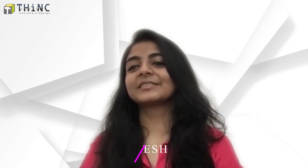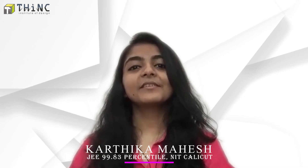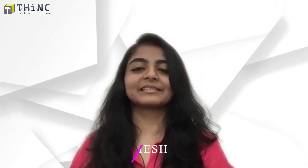Hi, everyone. I'm Kartika Mahesh, former student of Think Institute of Design. Here are the three most important things while preparing for JEE paper two entrance examination.